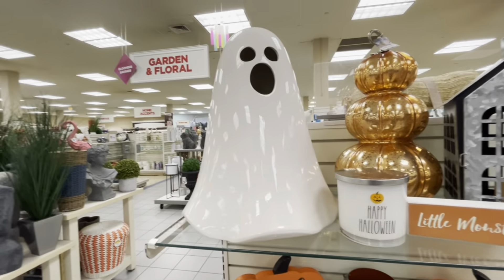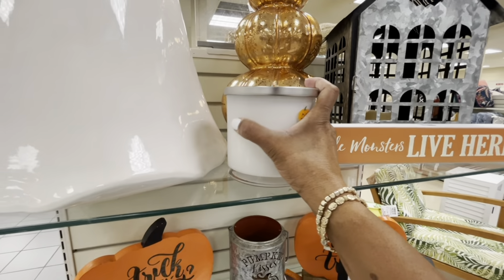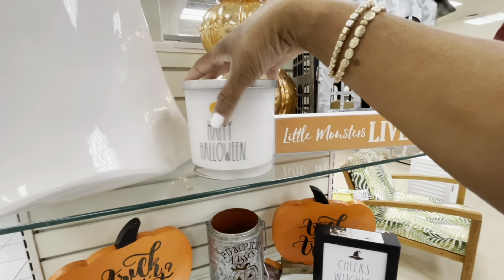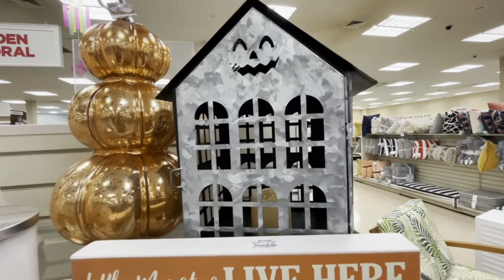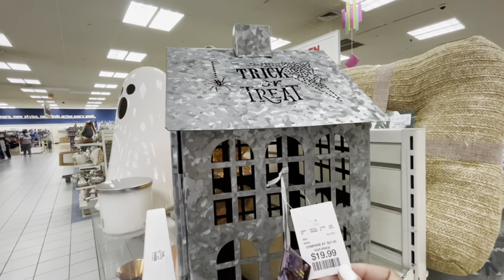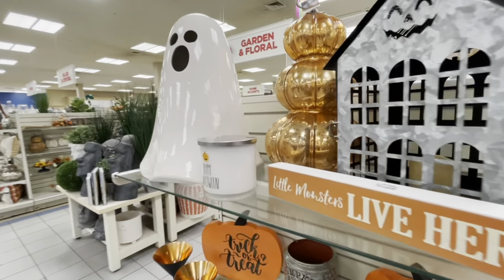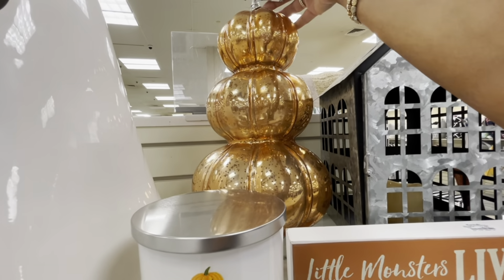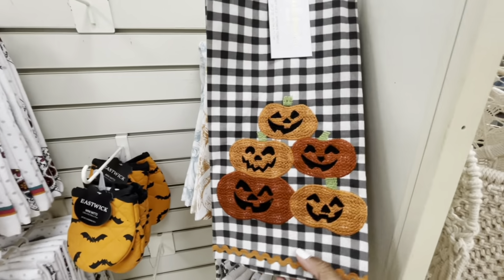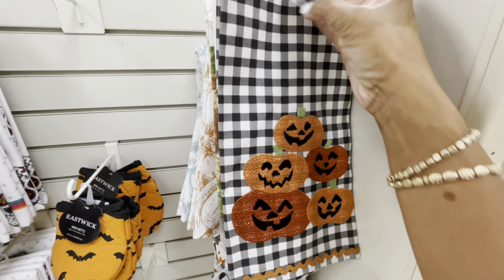That huge ceramic ghost right there — not sure the price of it. 'Happy Halloween' — this candle right here, $16.99 on the front. This galvanized house right here by Martha Stewart actually lights up for $19.99 — it says 'Trick or Treat.' And this three-tier pumpkin right here — not sure the price, but they have that. Here are some kitchen towels with the little pumpkins — you get a set of two, $6.99.